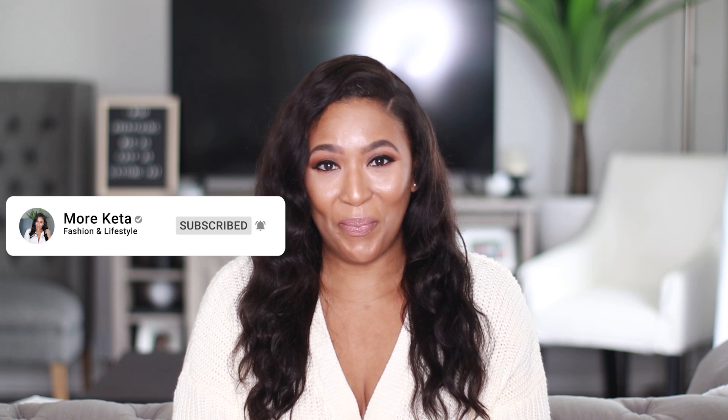Hey, it's Kida, and today I'm bringing you an affordable clothing haul from Walmart. But before we get into that haul, let me welcome you to my channel, MoreKida, where my goal is to motivate women, including myself, to be more confident and more accepting of who we are through fashion and lifestyle tips. And if that's something that interests you, please go ahead and hit that subscribe button so you never miss a video from me.